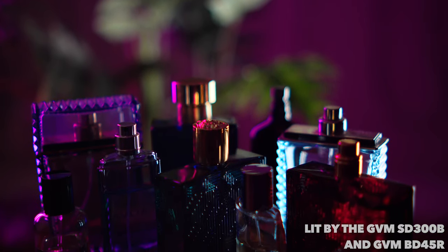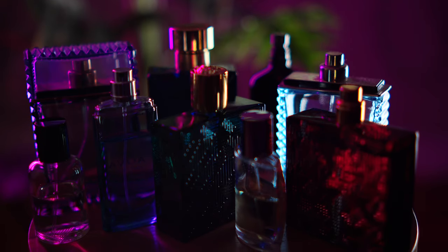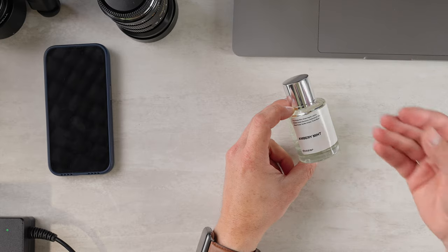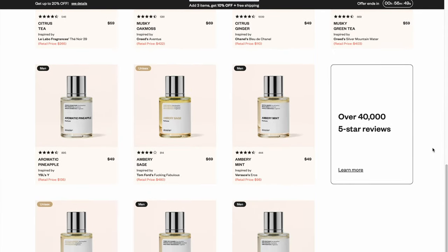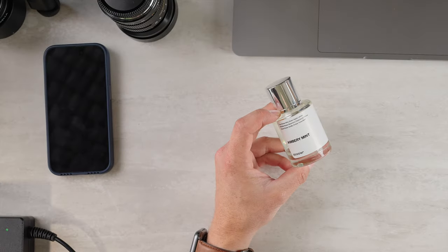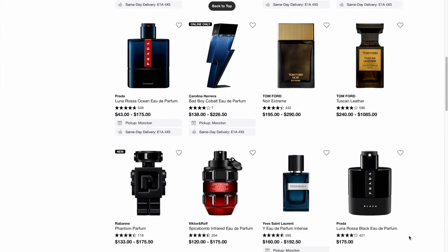I have a bit of a problem: I've racked up quite a few bottles of cologne, and that can add up pretty quickly. You're paying for fancy bottles, branding, and advertising. Whereas with Dossier, you have a minimalist design — you're not paying for billion-dollar ad campaigns. You get exactly what you want, with tons of selection on their website. They also have a way of searching for comparable items, and each bottle is $50, whereas designer scents can often cost $100, $200, or $300 a bottle.